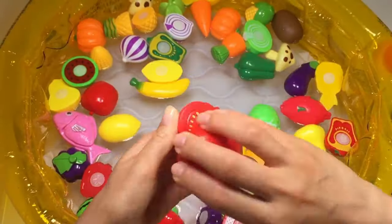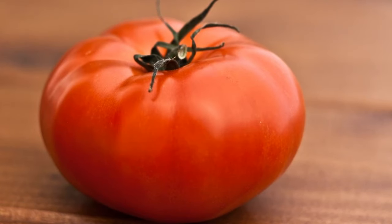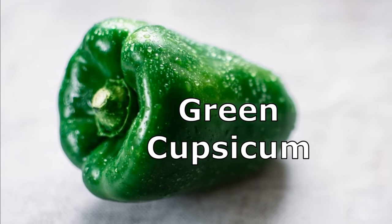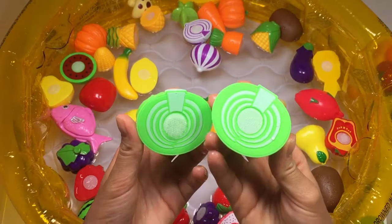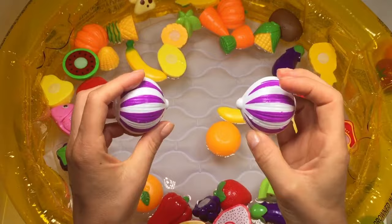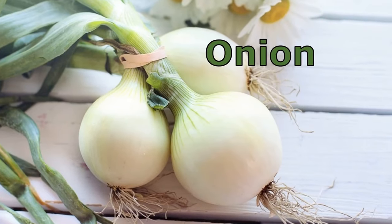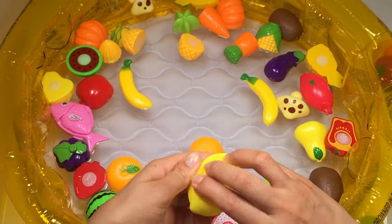Tomato, green capsicum, green capsicum, cabbage, onion, lemon.